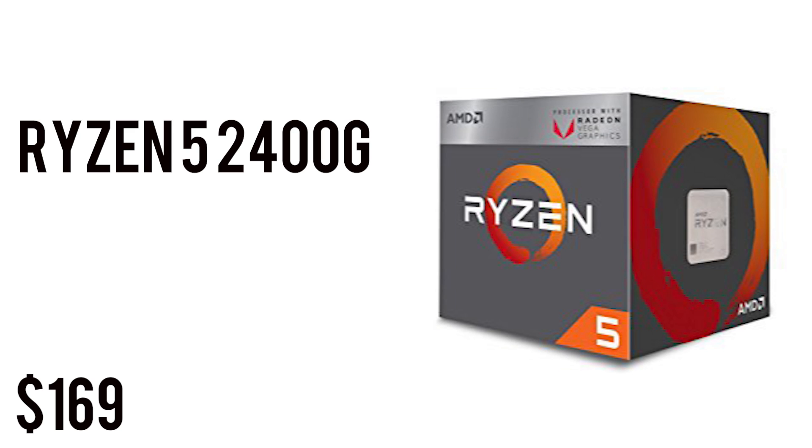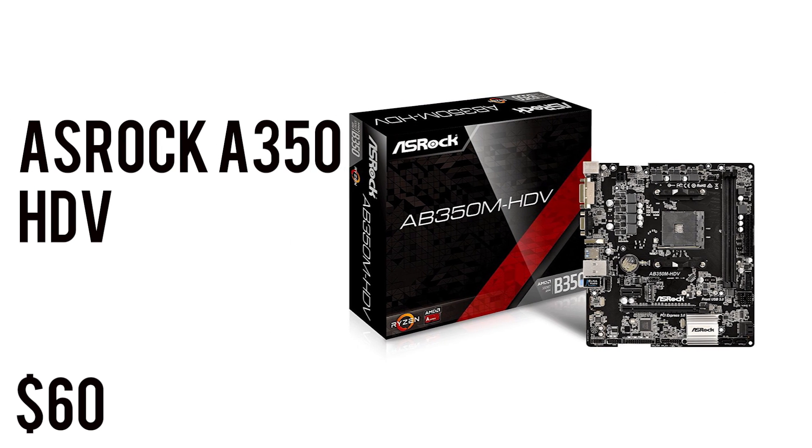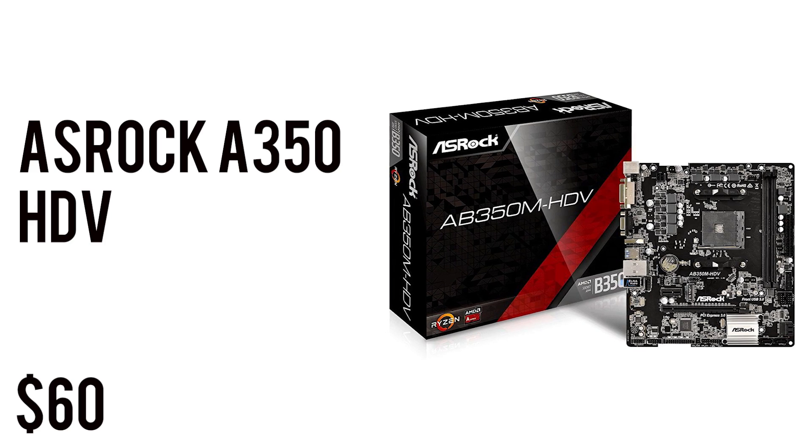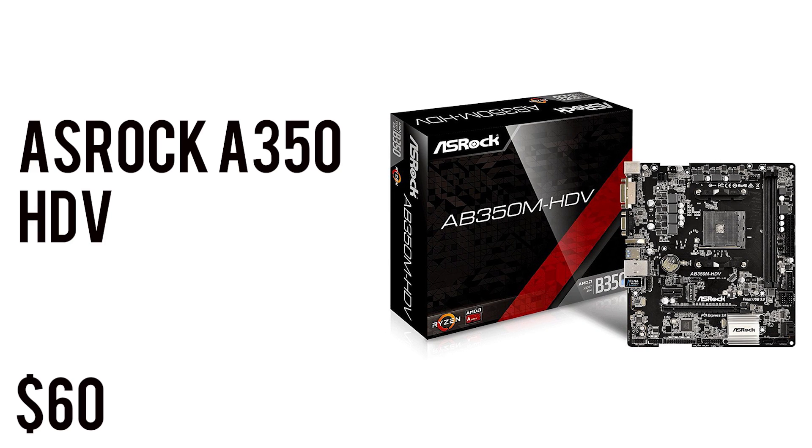The CPU takes up 65 watts of power, so it has a 65-watt TDP, and retails for $169. To house that CPU we have the ASRock AB350M HDV motherboard, which has all the essentials: socket AM4, HDMI, DDR4, USB 3, SATA 3, and also M.2 for super fast storage. It comes in a micro ATX form factor and retails for only $60.